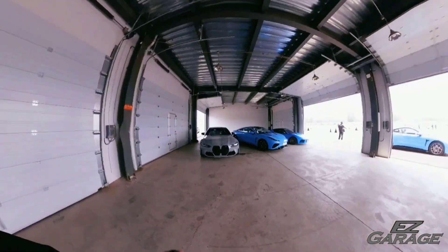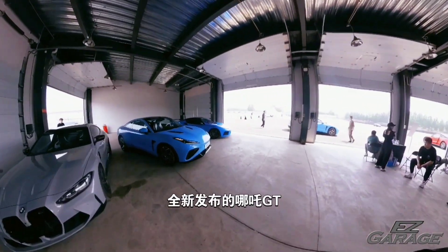Okay, we are here. This is the one — all new Neta GT.